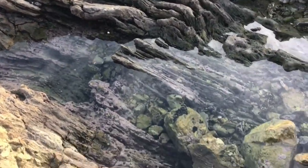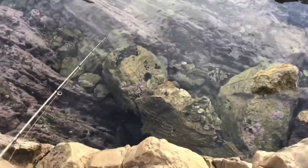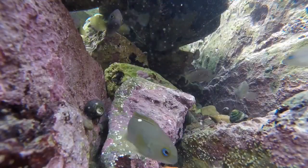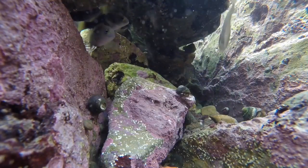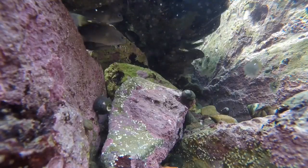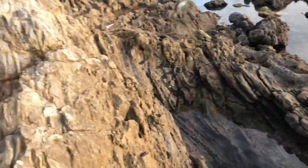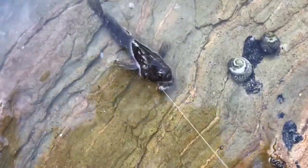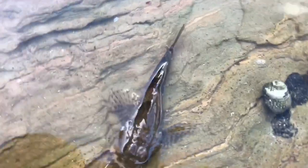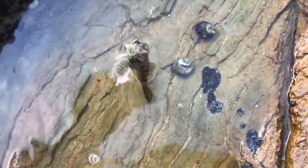We're going to do one more drop in this pool and then get over to the back pool. One last drop — let's see if we can get anything else. We got something new! Let's get a look at this one in our observation pond. Yeah, something new! Getting a release on him — see if maybe we can get a bigger tidepool sculpin.